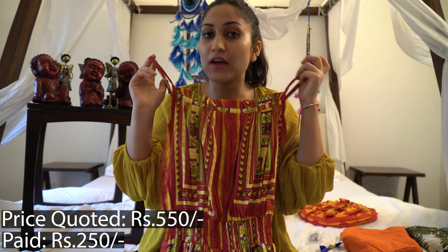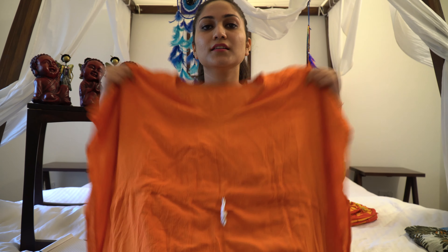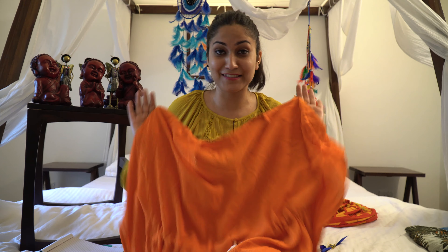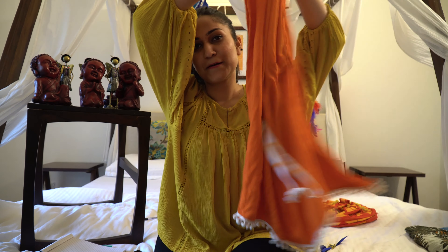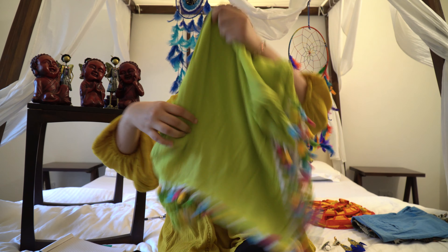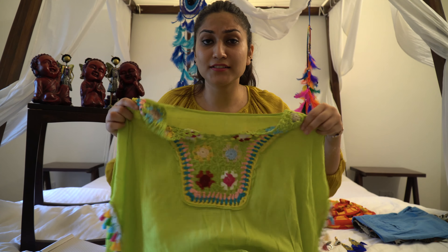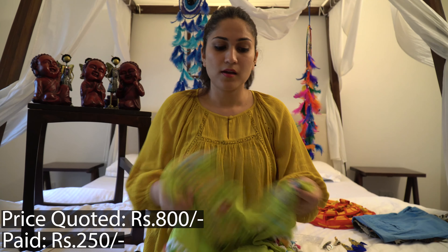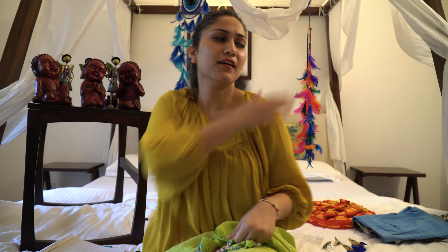This is one of my favorite things that I bought — it's an orange colored free-size kaftan. You can tighten it from here. The guy quoted around 550 rupees for it and I bought it for 200 rupees, which is a good deal. The second kaftan I bought is bright green with crochet work — it looks really pretty to wear on the beach or on a sunny day. That one was quoted at 800 rupees and I got it for 250 rupees.